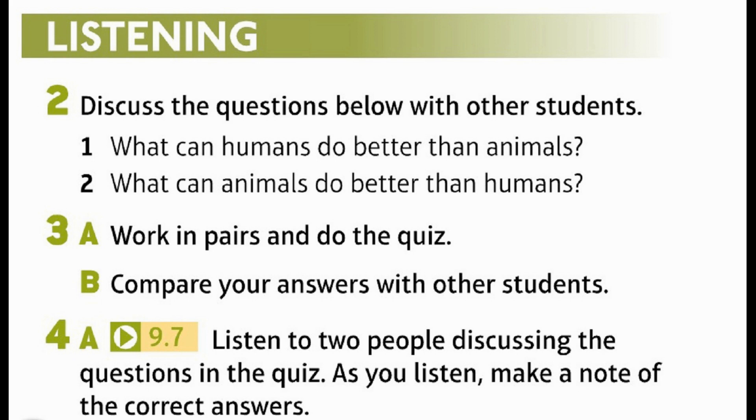Why do we use seals for research in the ocean? That's a good question. It might be because they can live in very cold temperatures. They can dive deep down into freezing water. Scientists can attach research equipment to the seals' bodies, and this doesn't stop the seals from diving and swimming.